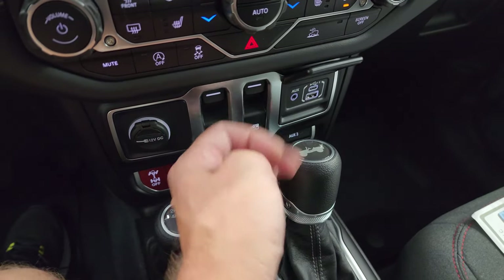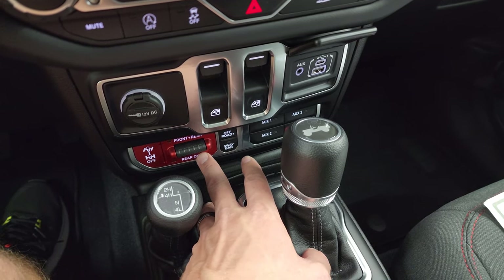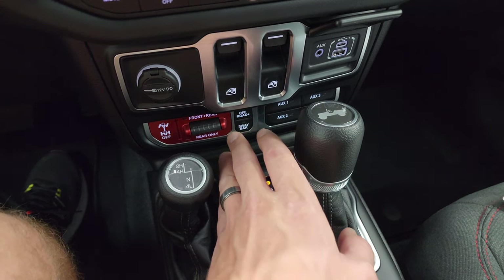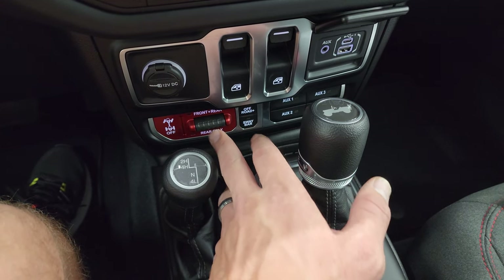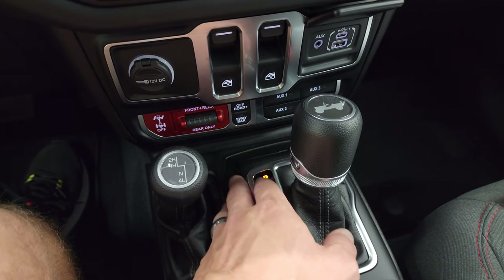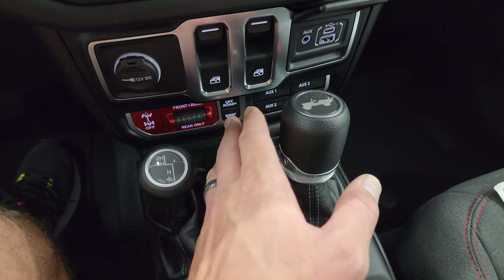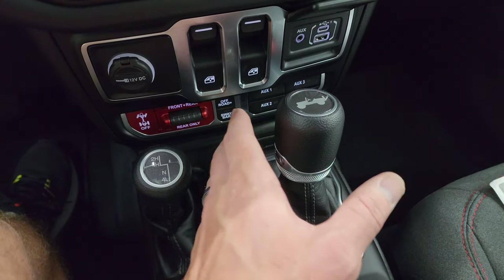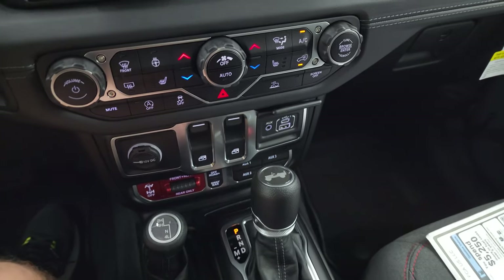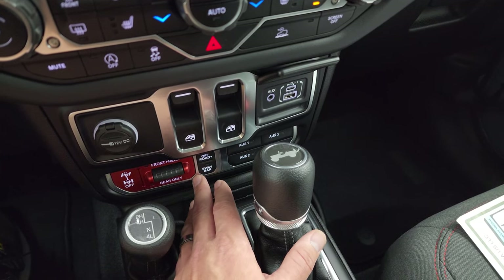Down here is your USB, USB-C, and auxiliary jack, front and rear locking axles, and rear sway bar disconnect. This is what makes a Rubicon a Rubicon — those off-road capabilities are specific to the Rubicon package, which is why it costs more. There's more technology, more parts, more setup, and integration with the off-road pages. There's just a lot more that goes into a Rubicon than a normal Wrangler.